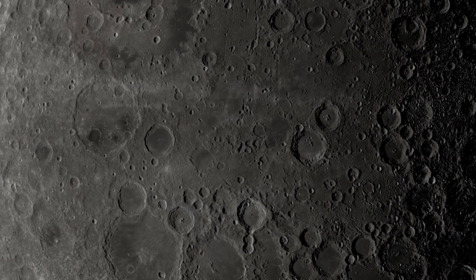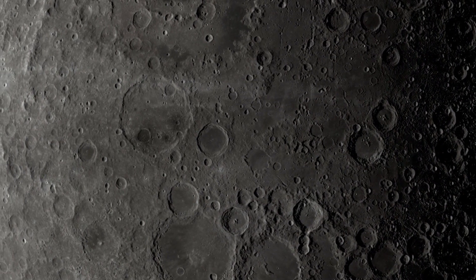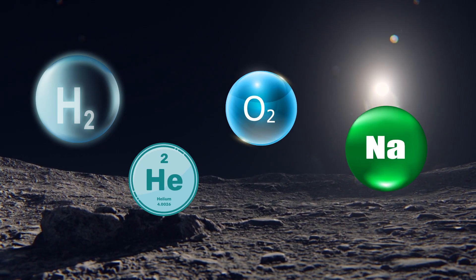This data helps us understand the distribution and abundance of various elements and molecules in the exosphere, such as hydrogen, helium, oxygen, and sodium, to study the moon's history and evolution.